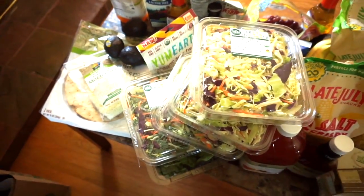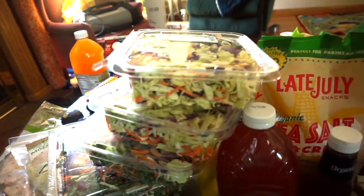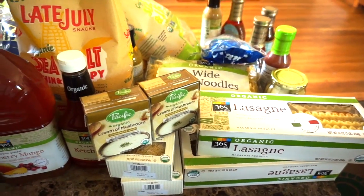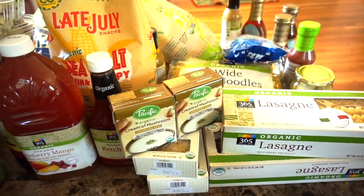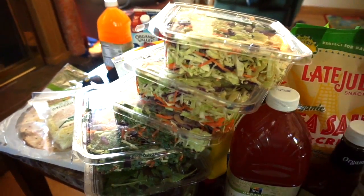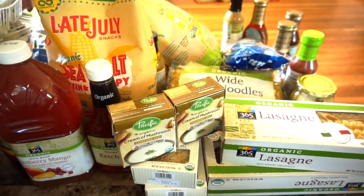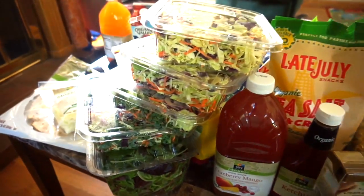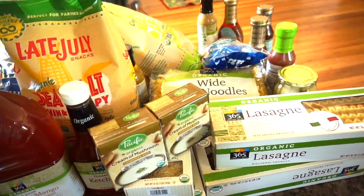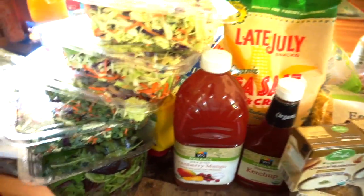I didn't do a Costco shop this month because I just didn't need the big portions — we ate what we had and are working on a budget. I will be doing a big Costco shop in early June, and I can do a shop-with-me there too if you'd like to see that. Now I'm going to put everything away and show you my fridge cleaning routine while I do it!